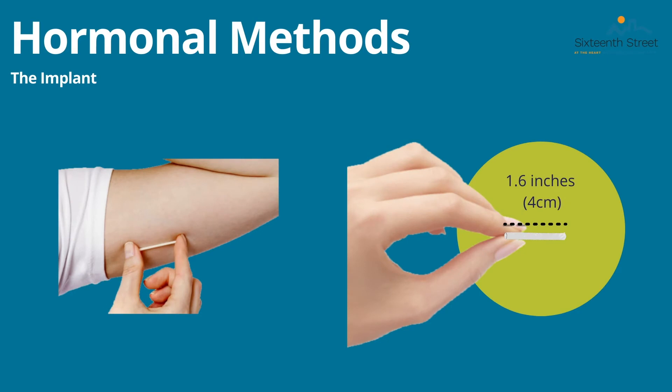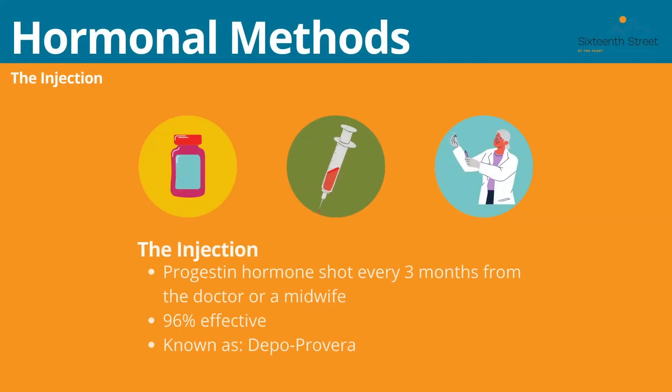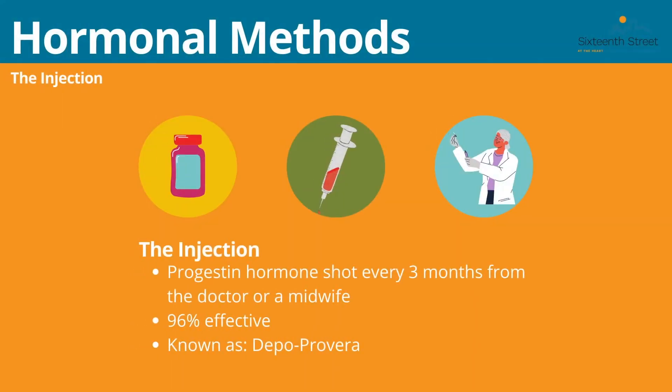The next hormonal method is the injection, or the Depo shot, also known as Depo-Provera. This is a progestin hormone shot that is injected every three months by a doctor or midwife. It is 96% effective.